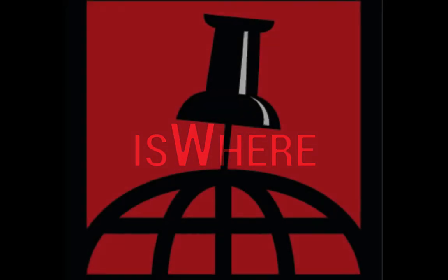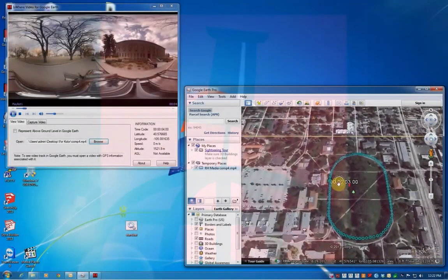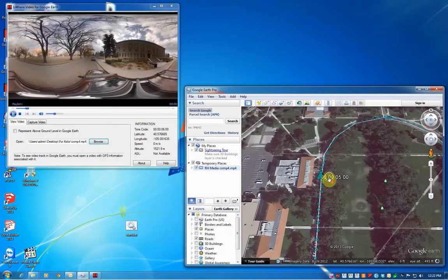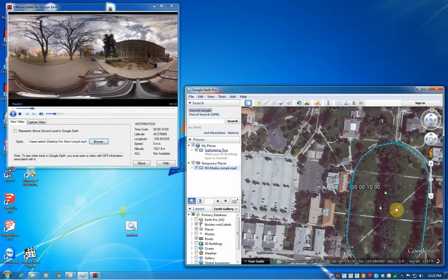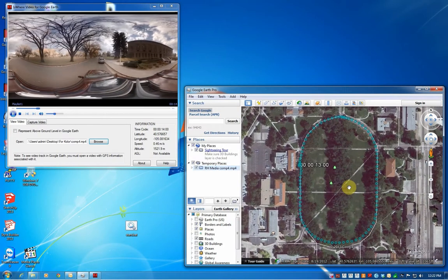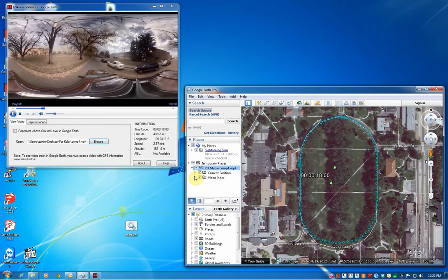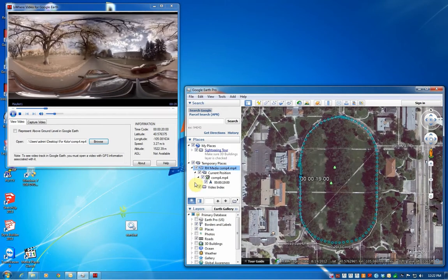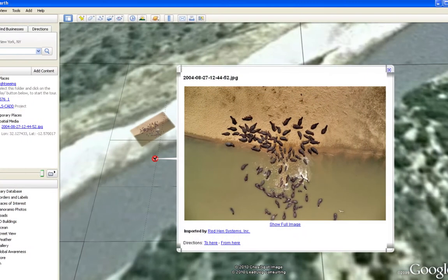If the VMS is the heart of what RedHen does, then Isware is the processor and visual representation of your data. Isware allows you to decode the geographic embedded media, or GEM, that the VMS provides and visualize it on Google Earth. Clip videos or take frame shots — all of them are geo-referenced. And since Isware is developed with the user in mind, the interface is clean and remarkably easy to use. Isware. See your data.